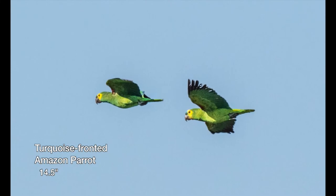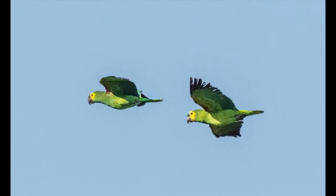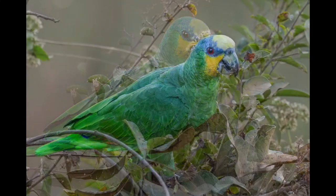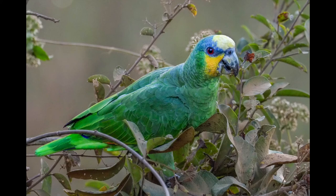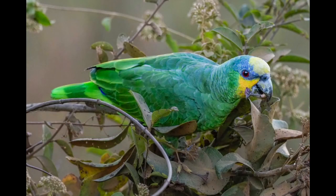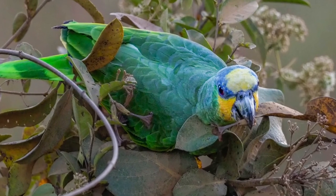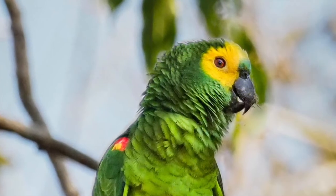Turquoise-fronted Amazon parrots are numerous in the Pantanal and usually are seen in pairs instead of flocks. The orange-winged Amazon parrots favor river edges and do not associate with turquoise-fronted parrots. They are seen in pairs during the breeding season, but afterwards they can form large flocks to raid food crops.